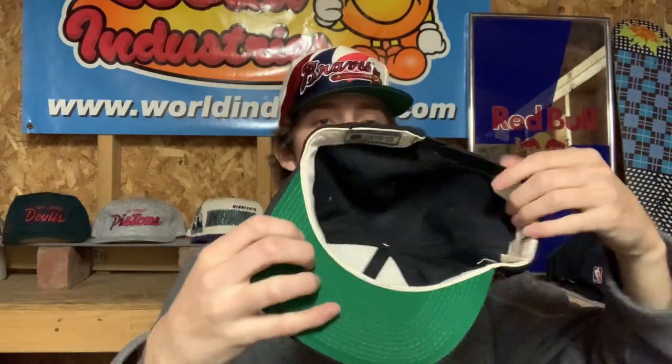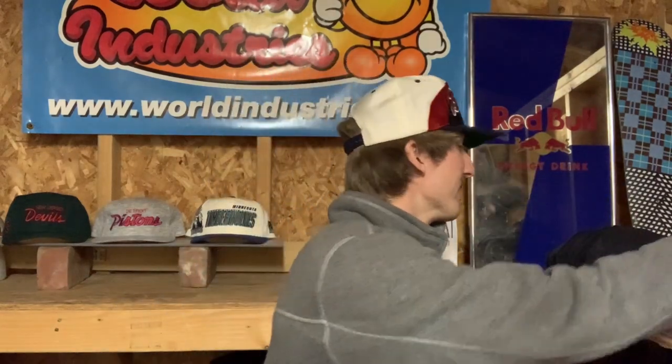Next up we've got this definitely rare Ottawa Senators draft script — another NHL script. Amazing condition, got all the leather right there on the sweatband, tags fully intact as well. This one's a keeper, not going anywhere for the time being. Next up we have this all-iconic Los Angeles Lakers black dome double line script — got all of that motion script. Lakers gear always hits.